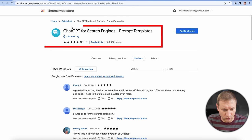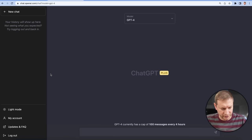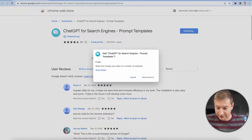A ChatGPT extension? Check it out. I can go to this Chrome Web Store and there's this thing called ChatGPT for Search Engines — it has prompt templates. This is what my ChatGPT interface looks like now, and supposedly this extension will update it. Let's add this to Chrome.